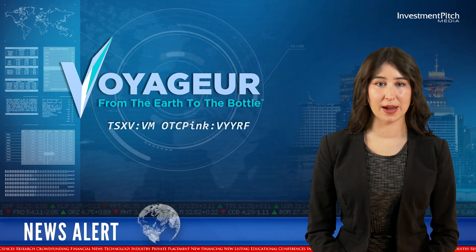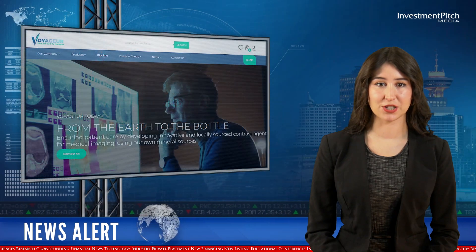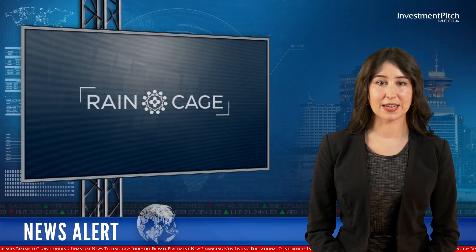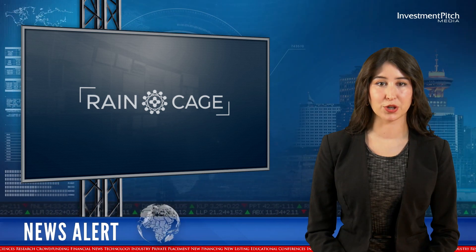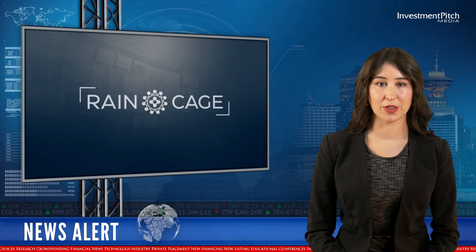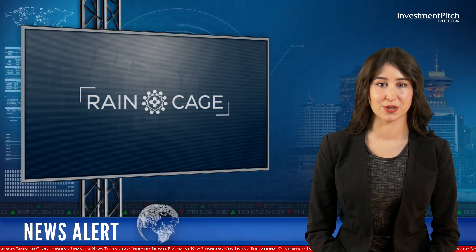Voyager Pharmaceuticals has signed a Memorandum of Understanding with Raincage Carbon to develop fullerene-based contrast agents. Raincage Carbon, a private carbon capture company located in Calgary, has a proven technology that removes CO2 along with other pollutants from hydrocarbon exhaust systems.